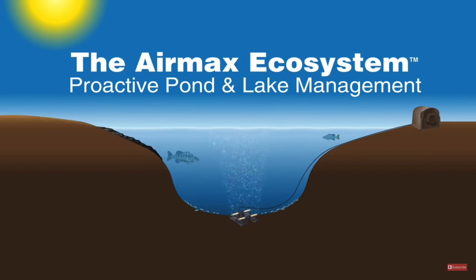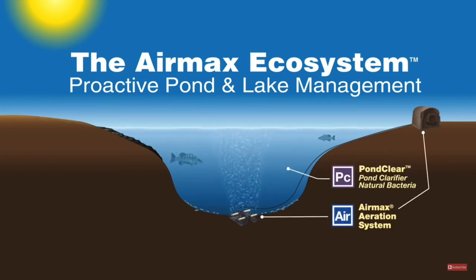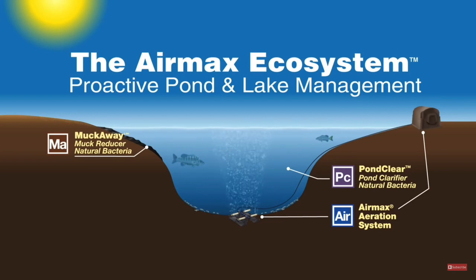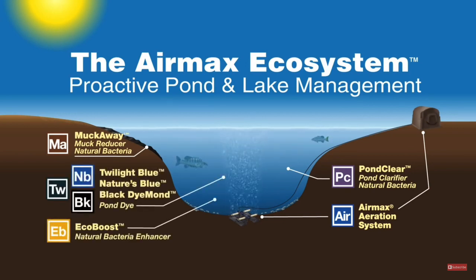The Air Max Ecosystem consists of the Air Max Aeration System, Pond Clear Natural Bacteria, Muck Away Natural Bacteria, EcoBoost Bacteria Enhancer, and Pond Dye. The Air Max Ecosystem has no water use restrictions and can be used in ponds used for irrigation, stormwater retention, swimming, fishing, or any other type of recreation.